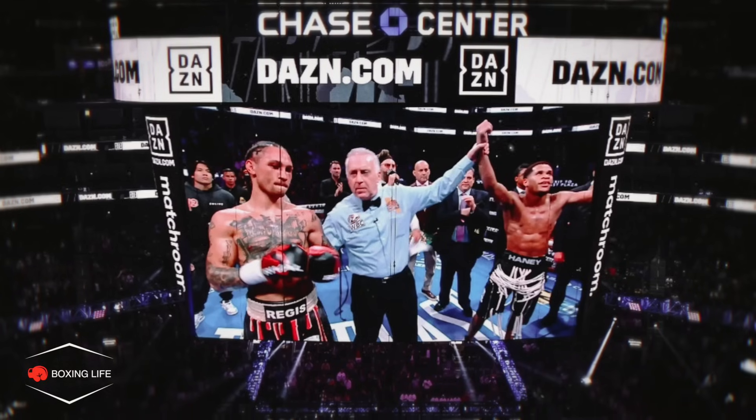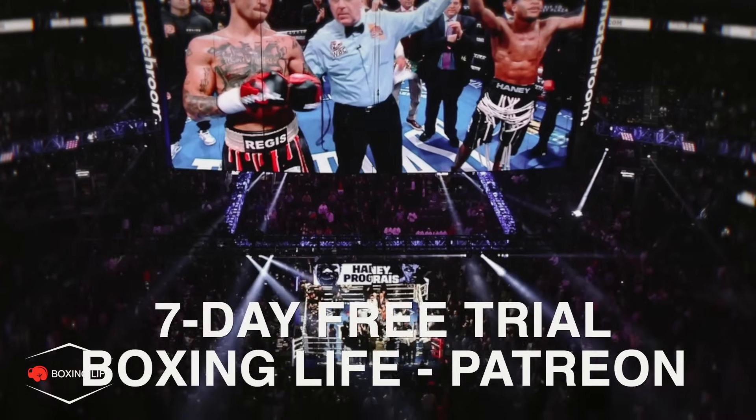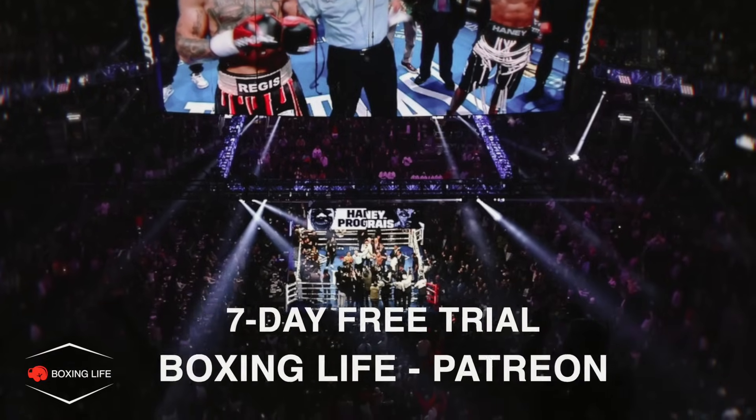As this fight was pay-per-view, I'm only able to use screenshots, but you can go to my Patreon in the link below where I've used fight footage. Let's get right into this video.